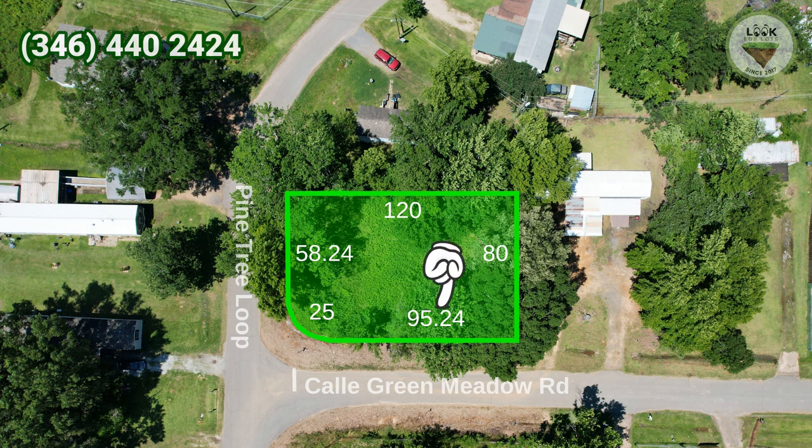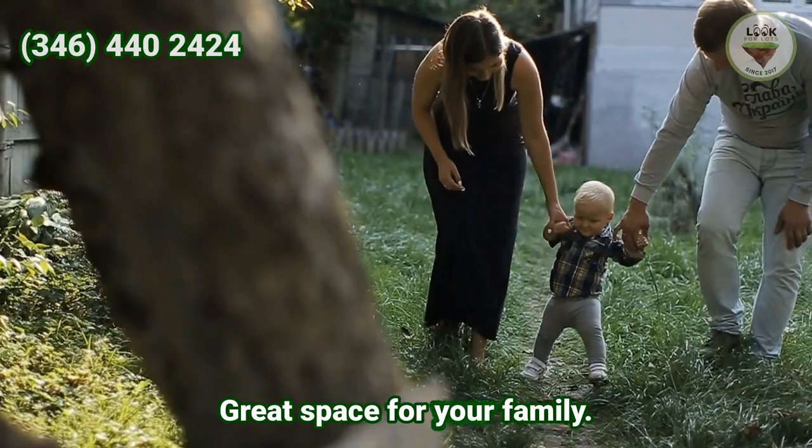Its measurements are 95.24 feet wide, 58.24 feet on the driveway, 80 feet at the back, and 120 feet long. Great space for your family.